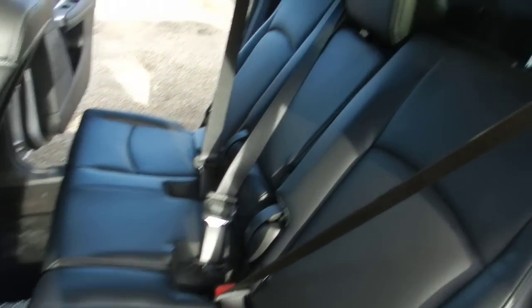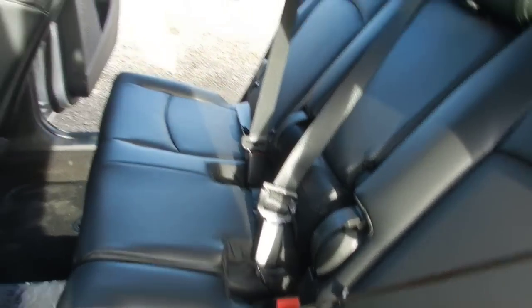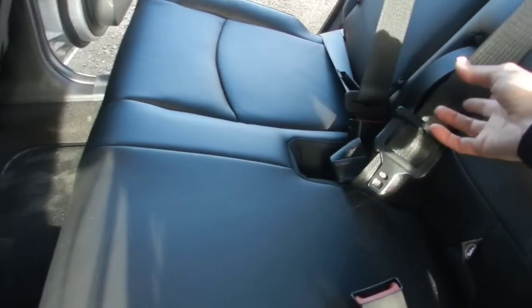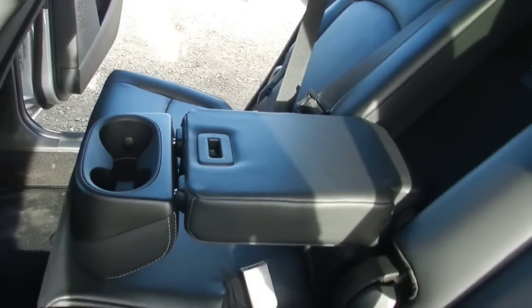Come around to the back here. You have leather seats back here too, and these do fold forward at a 40-60 split. The armrest comes down and you also have the cup holders as well.